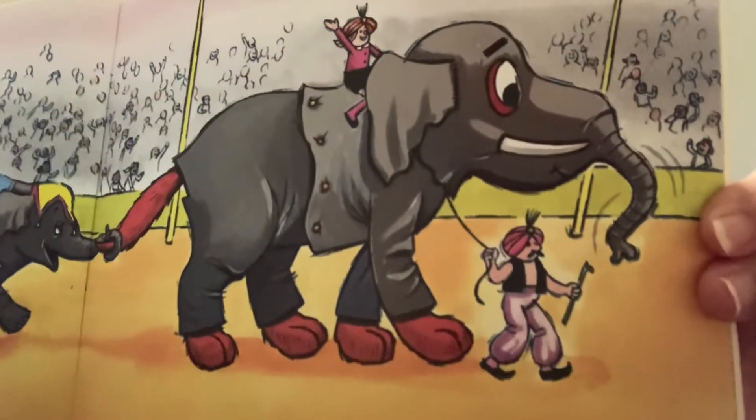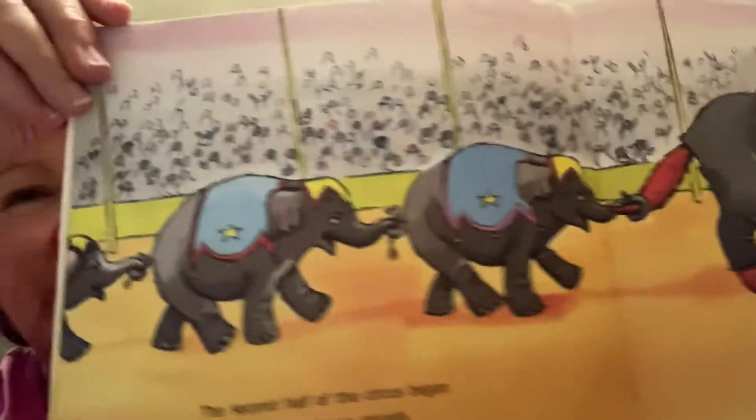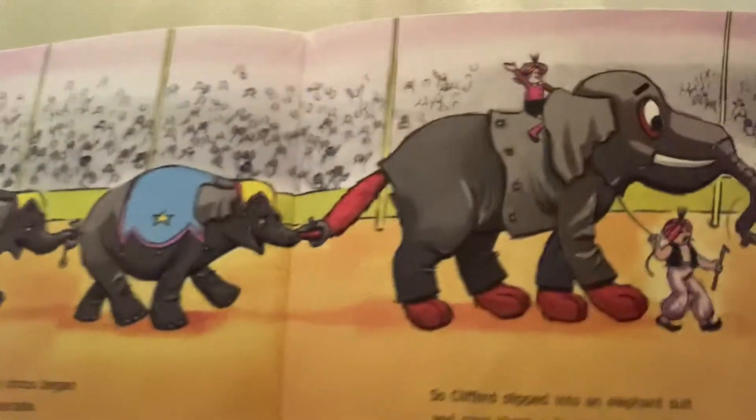The second half of the circus began with the elephants on parade. The biggest elephant had a cold in its nose and couldn't lead the parade, so Clifford slipped into an elephant suit and gave them a hand — I mean a tail, because they grabbed tails. See how the elephants hold on by their trunks and their tails, boys and girls. Clifford is just helping out everywhere!